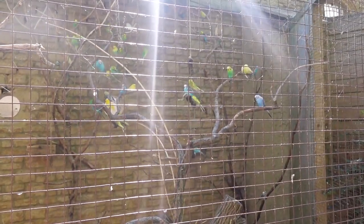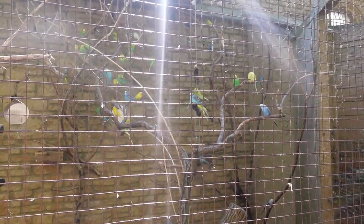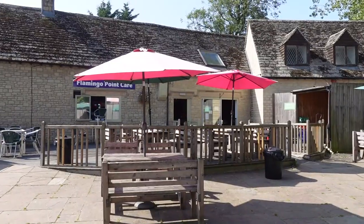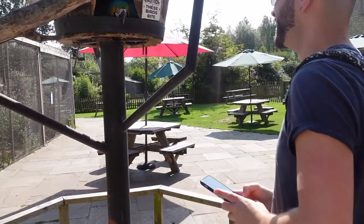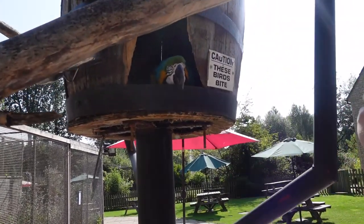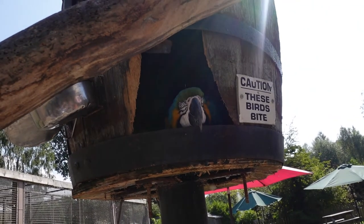That is so creepy — they're all making so much noise and then as soon as you get close they stop, and then the chatter starts again. So we're around by the Flamingo Point Cafe and there's all these benches to sit outside, and there's just this guy chilling in a barrel.